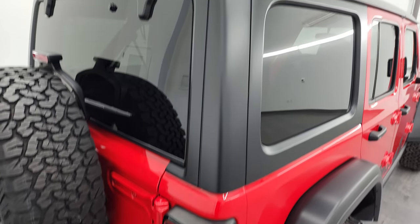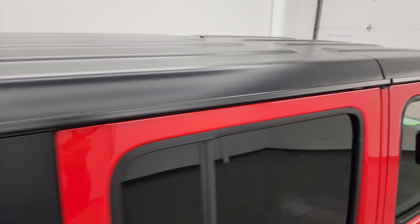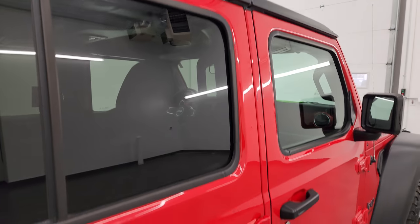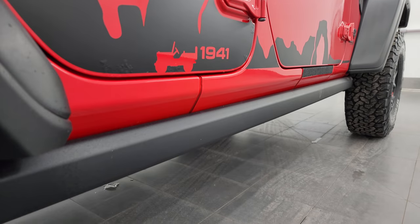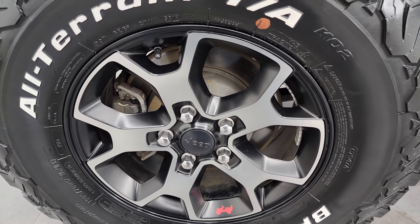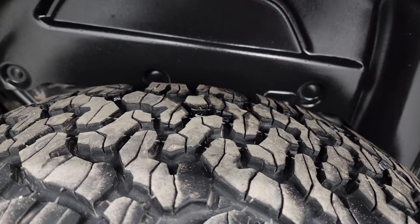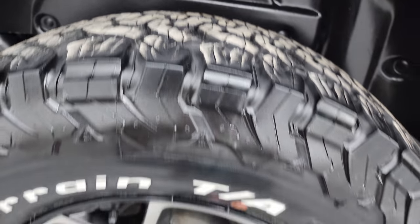I take these HD videos so if you are far away or even close by and just cannot make the trip down but you're still interested in purchasing the vehicle, you can see the vehicle, hear the vehicle, and have confidence in what you're looking at before you even get here. When you do get here, there are absolutely no surprises and you can make a smart and informed buying decision from wherever you're at. If this video helps you make that decision, let your salesman know that you saw the video and that Brett sent you.